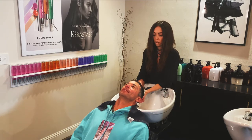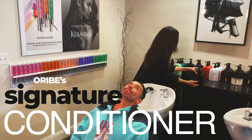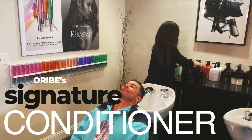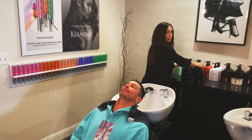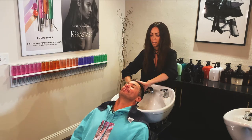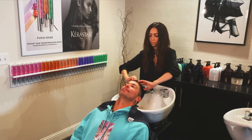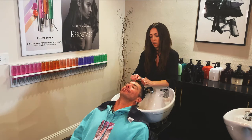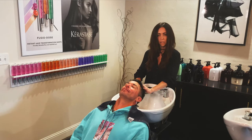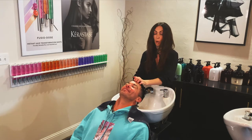And then we're going to do a little signature conditioner here. This one is moisturizing but weightless, so it works for any type of hair. It also has UV protection, which is pretty amazing for those of you that color your hair. You can give yourself a little scalp massage, or have your partner give you one.